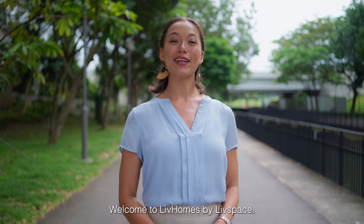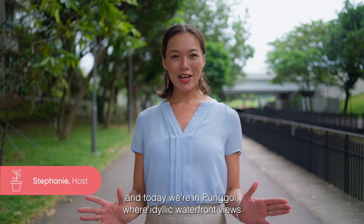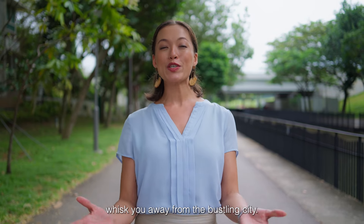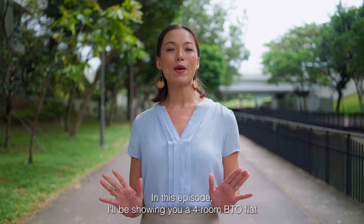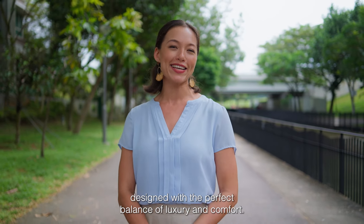Well hello again. Welcome to Live Homes by Live Space. I'm your host Stephanie and today we're in Punggol where idyllic waterfront views whisk you away from the bustling city.